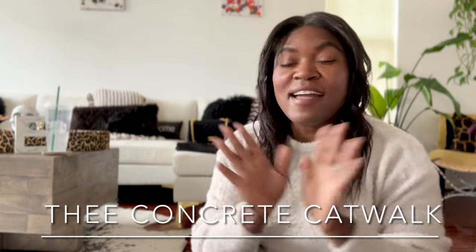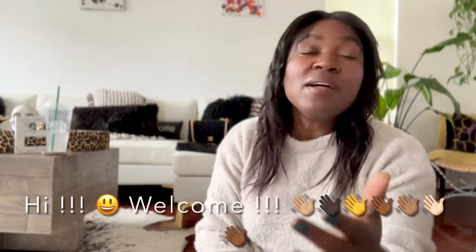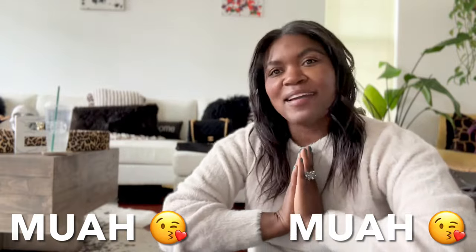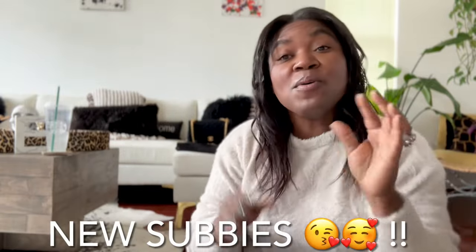Hey you guys, what is up? It is Ivy, Concrete Catwalk. Those of you who are new to my channel, welcome. I love all things thrift, vintage, new, nearly new, estate sales — you name it, I love it. My catwalkers, welcome back to a new video this Sunday.